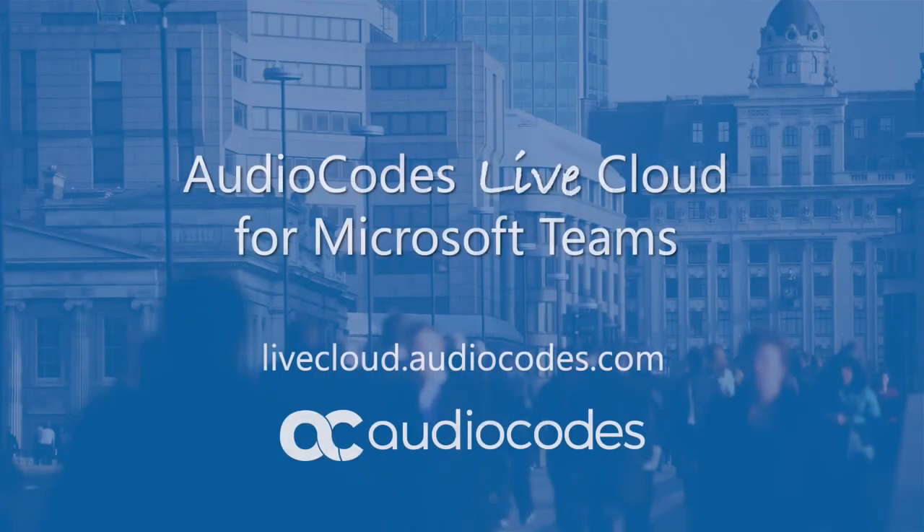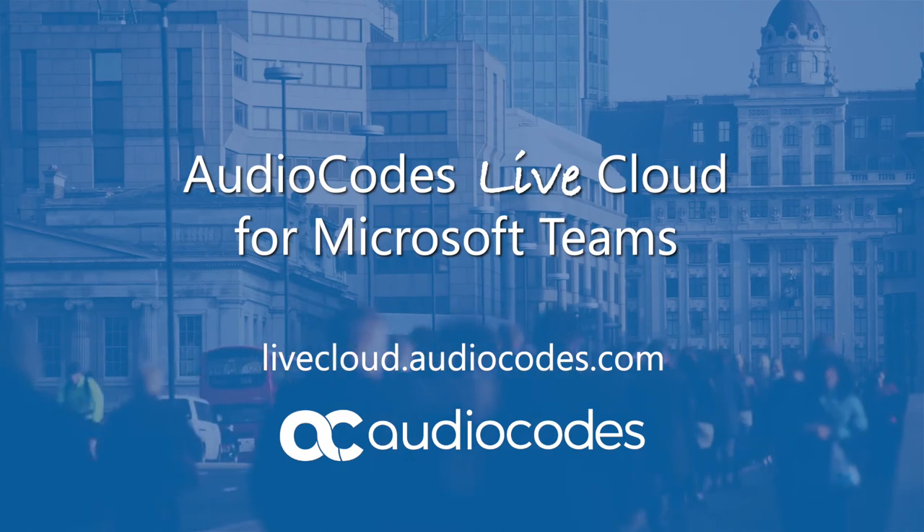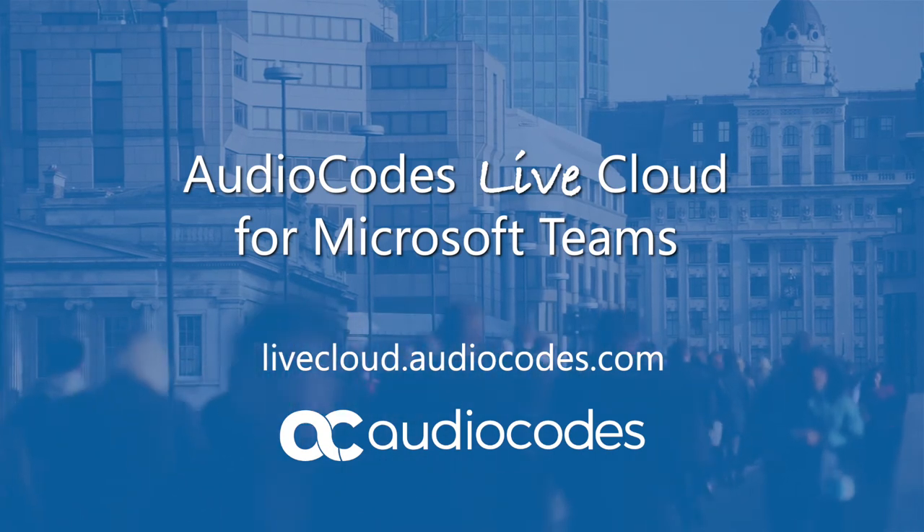Go to livecloud.audiocodes.com to learn how AudioCodes Live Cloud for Microsoft Teams can help you generate more margin and reduce time to market.